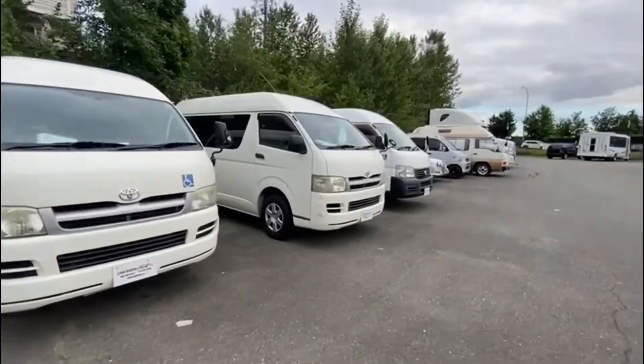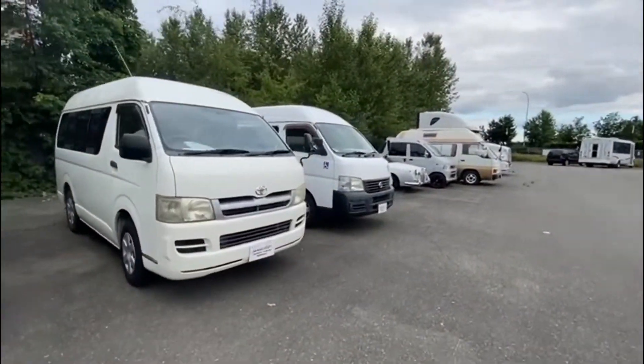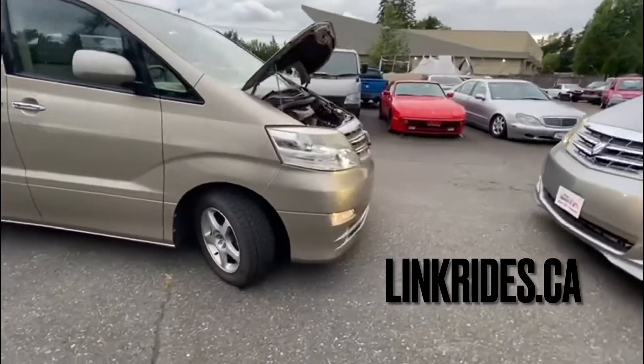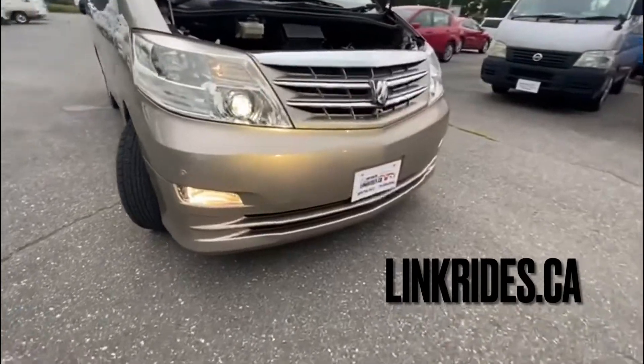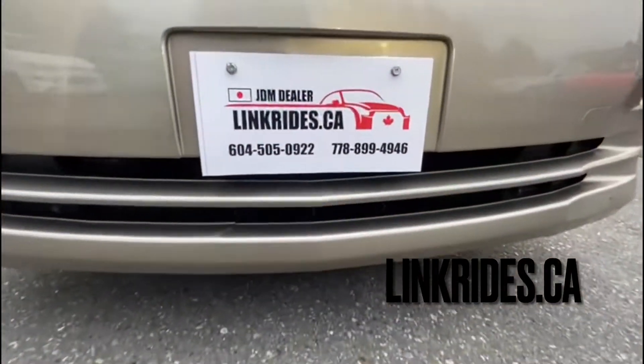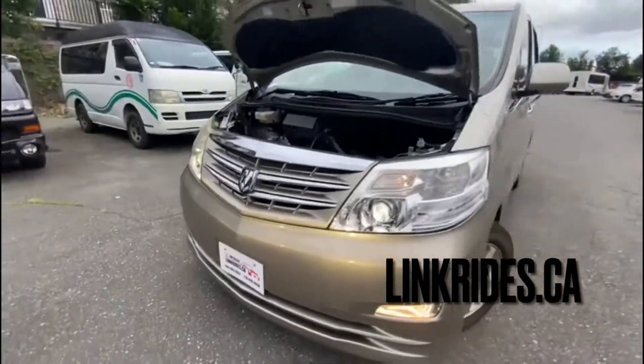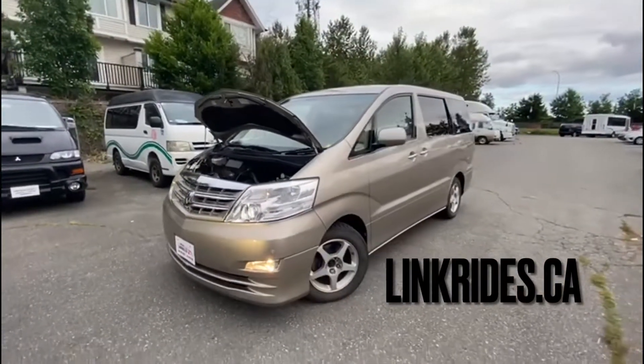We have many other wheelchair vans in stock, so feel free to give us a call. If you're interested in this vehicle, visit our website at linkrides.ca or give Ross a call at 604-505-0922. Thanks for watching, and feel free to stop by to take it for a spin.